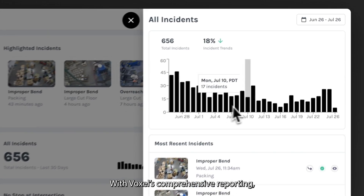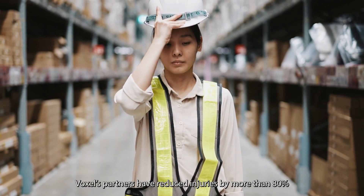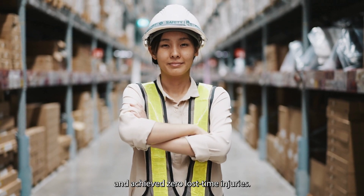With Voxel's comprehensive reporting, advanced risk scoring, and notifications, Voxel's partners have reduced injuries by more than 80% and achieved zero lost-time injuries.